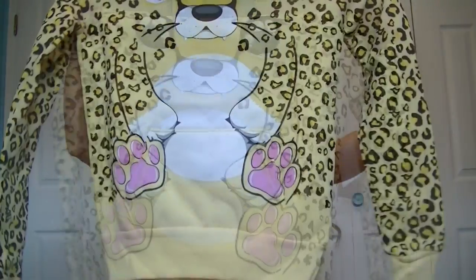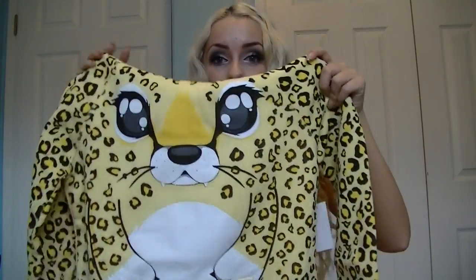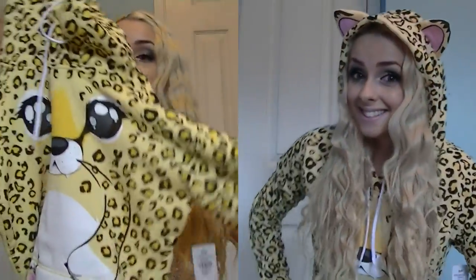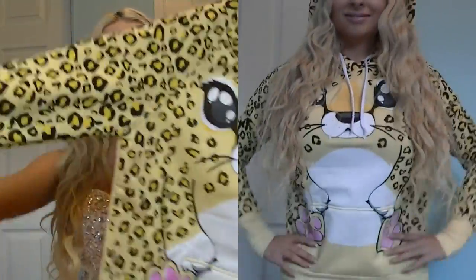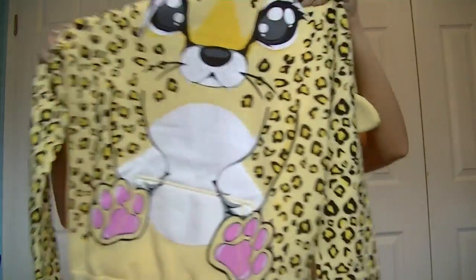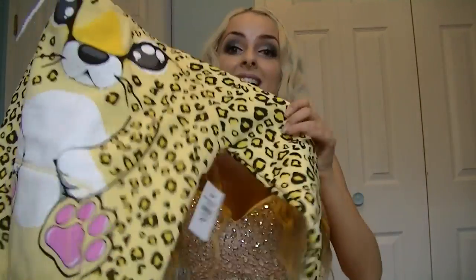The next one — oh my goodness, I love this one. So this one is a cheetah sweater. This is so cheetahed out. The sleeves are completely cheetah or leopard print. The back, however, is just a nice pastel yellow. Again, ears — these ones are little pointy ears. I just love this one, and this one is a size small.